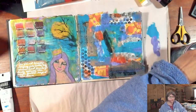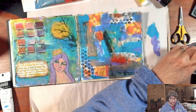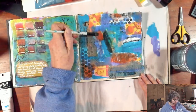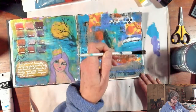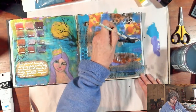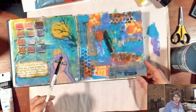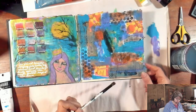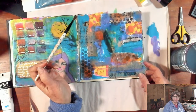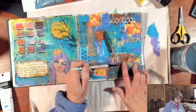It can be really fun to stick with a palette and see how many different ways you can use it. So I have a very funky textural page here. I'm kind of feeling like I want some kind of face or figure on here, or maybe even a silhouette of a person to go along with some of my words.